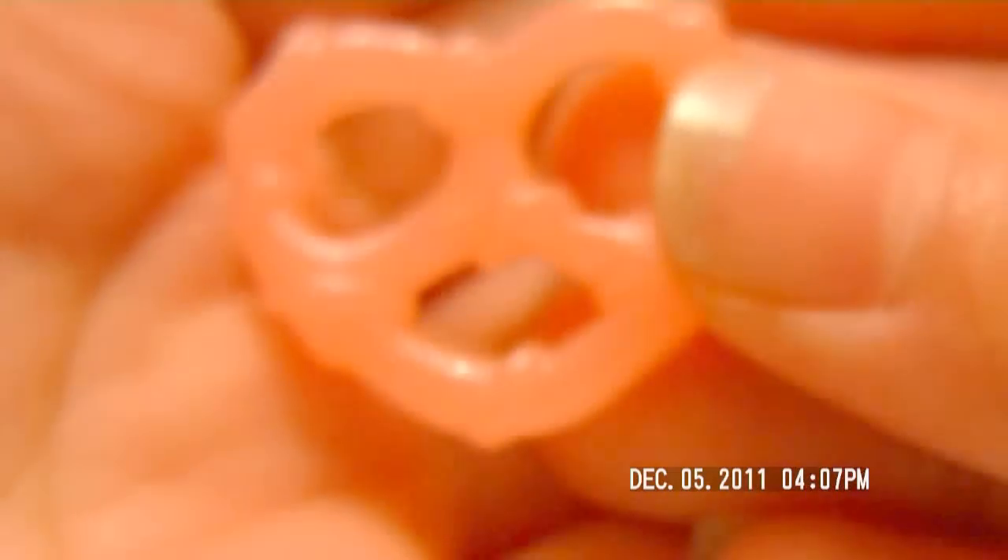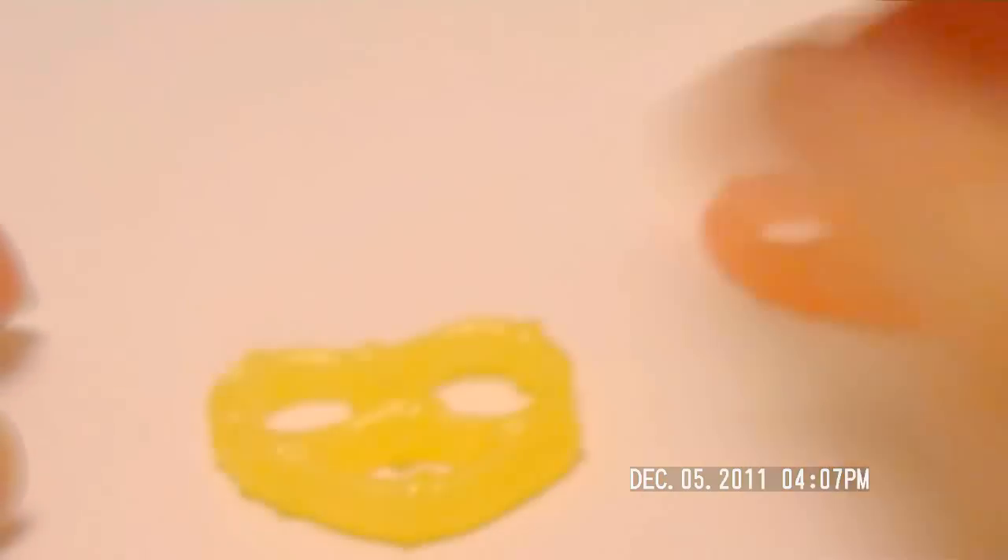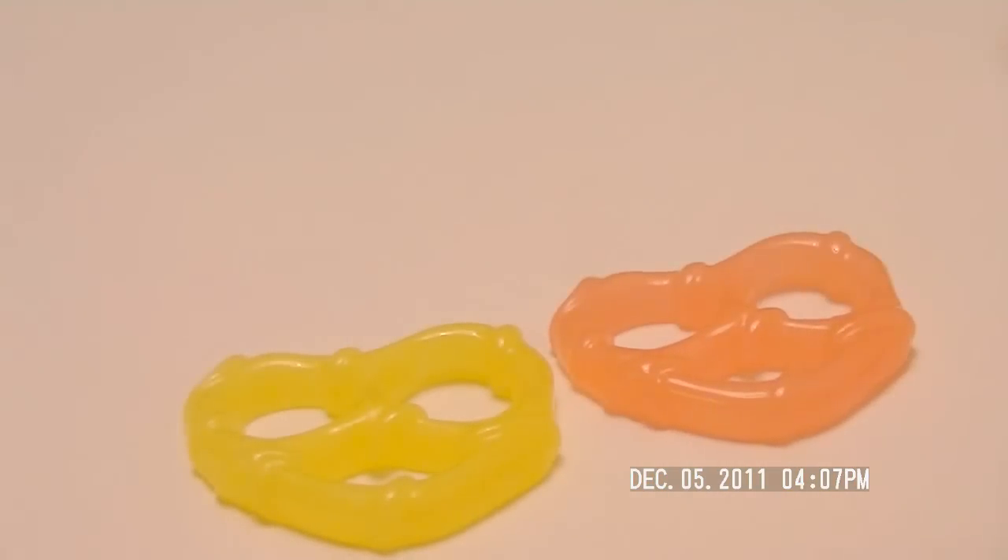Next we got these translucent colored pretzels and I love these so much. We have this yellow one and this chocolate one.